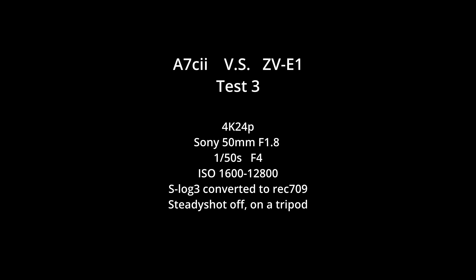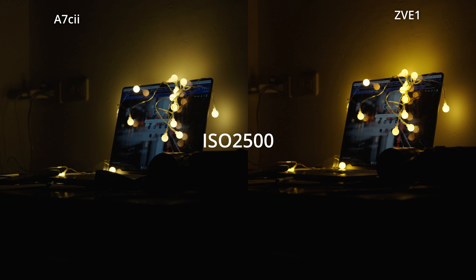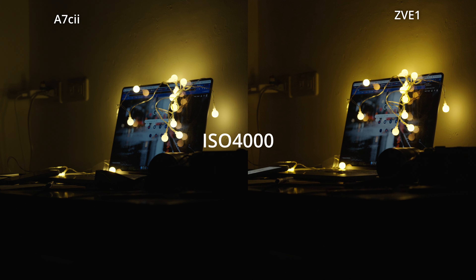For the third test, I'm using the same setting but I set both cameras at f4. Pay attention to the wall at the upper left corner of both footages. And again, we got the same result as from the previous two tests.